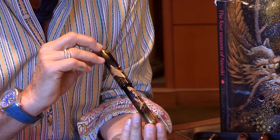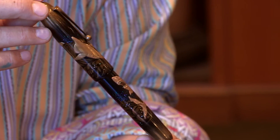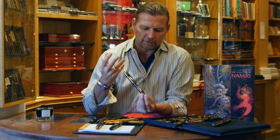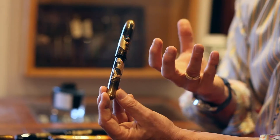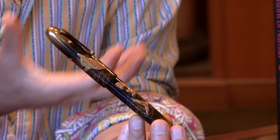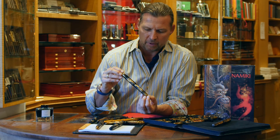This is a very special piece I'd like to show you — the Shark by Namiki. This is a true limited edition. The features: the face of the shark, his eyes, the teeth, and the body — how it really becomes three-dimensional and lifts off the surface of the pen — is quite spectacular.